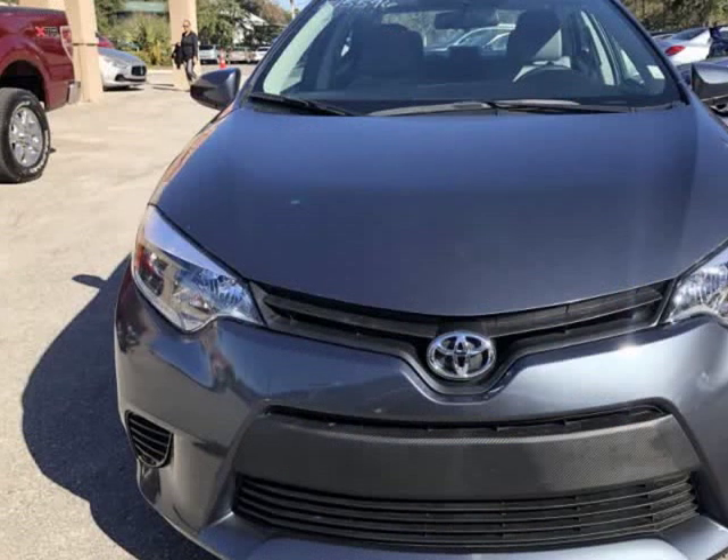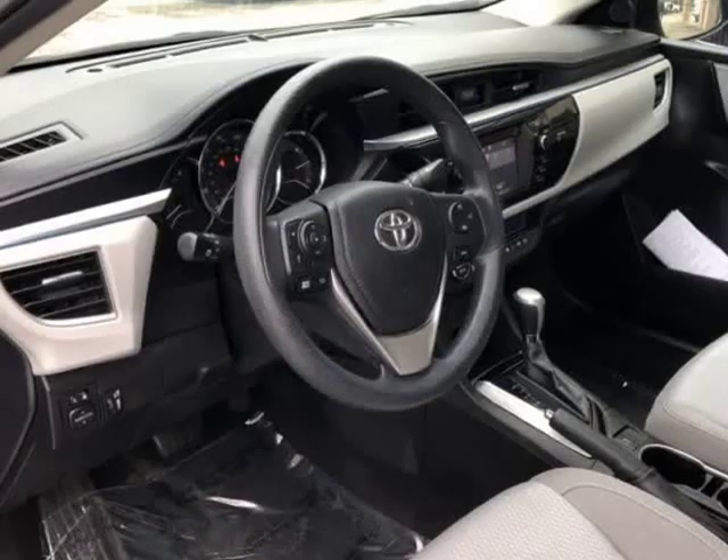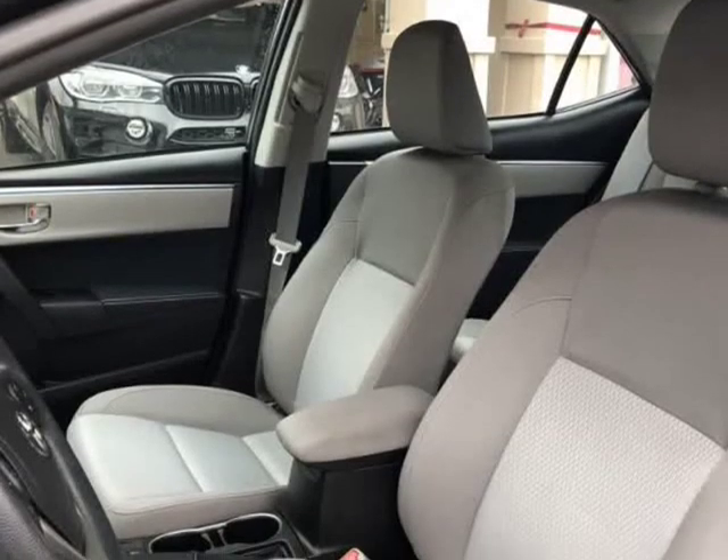Give us a call to confirm if we are partnered with your lender. Visit AutoBoutiqueFlorida.com to fill out an application for a quick and easy approval. Thank you for considering Auto Boutique for your next vehicle purchase.